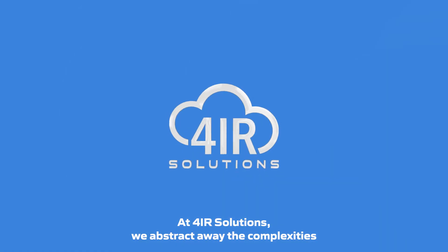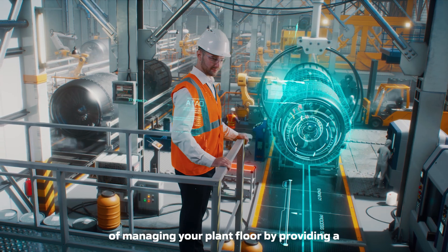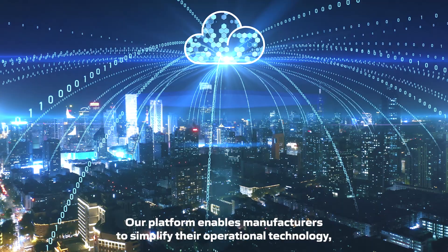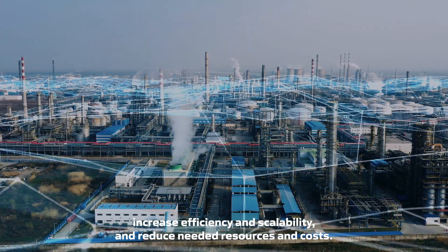At 4IR Solutions, we abstract away the complexities of managing your plant floor by providing a fully managed hybrid cloud infrastructure. Our platform enables manufacturers to simplify their operational technology, increase efficiency and scalability.